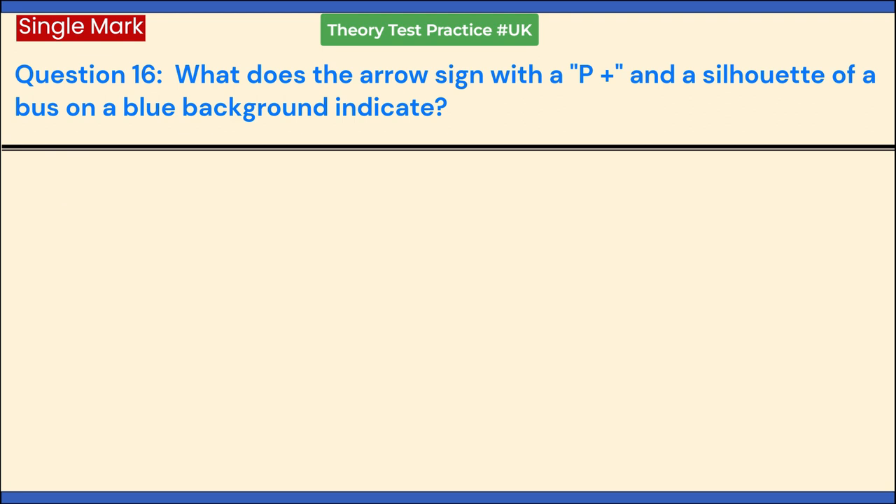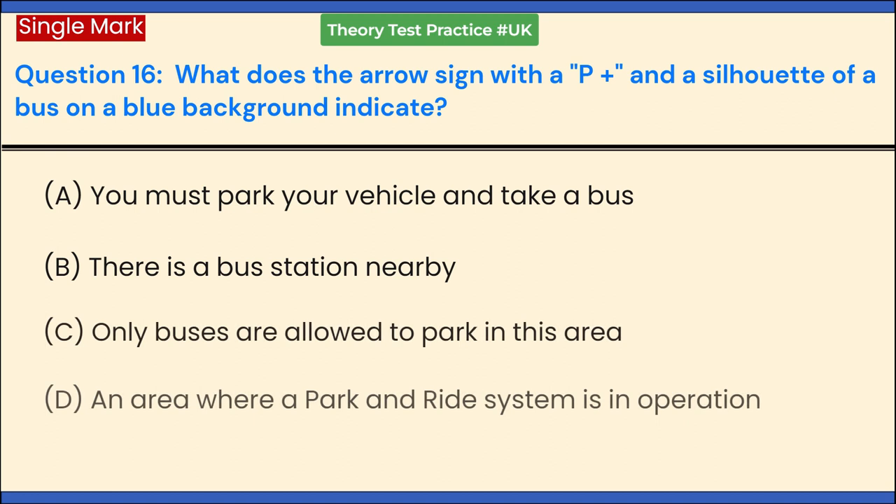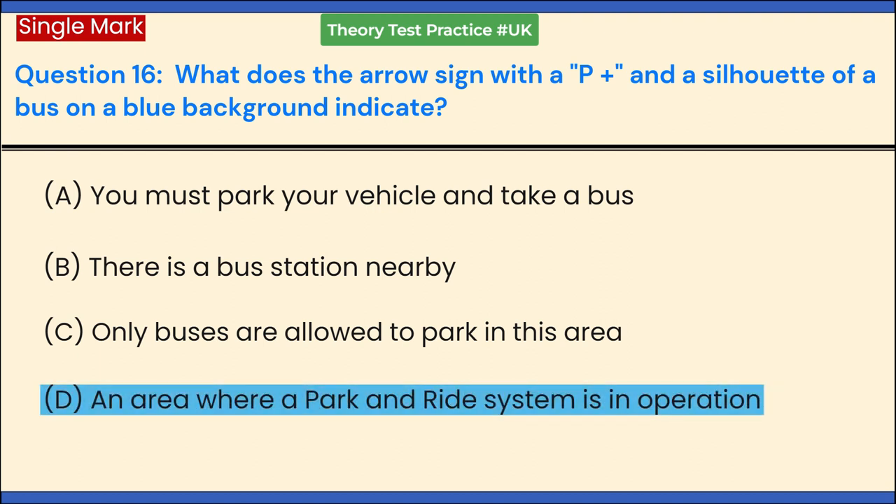What does the arrow sign with a P plus and a silhouette of a bus on a blue background indicate? a. You must park your vehicle and take a bus. b. There is a bus station nearby. c. Only buses are allowed to park in this area. d. An area where a park and ride system is in operation. Answer: d. An area where a park and ride system is in operation.